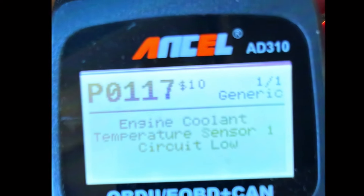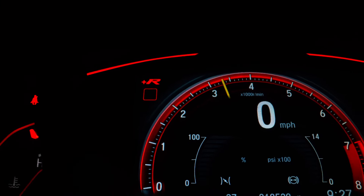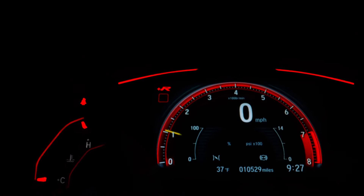After the fix, clear the trouble code from your OBD2 scanner and start the engine. Check if the problem is resolved and the check engine light stays off.